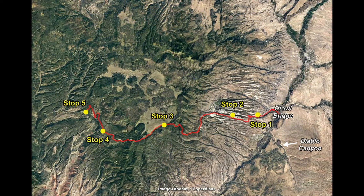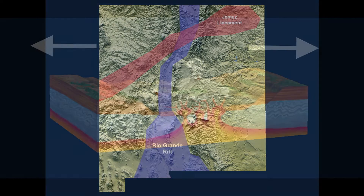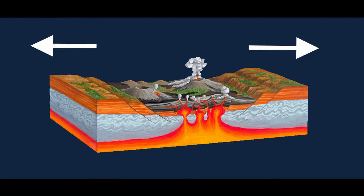Our route is going to begin halfway between Santa Fe and Los Alamos, in the middle of the Española Basin that's part of the Rio Grande Rift. The rift is a tear in the crust of New Mexico, which has allowed magma from the mantle to penetrate through the thinning crust, often breaking through to form a variety of volcanoes and volcanic deposits.